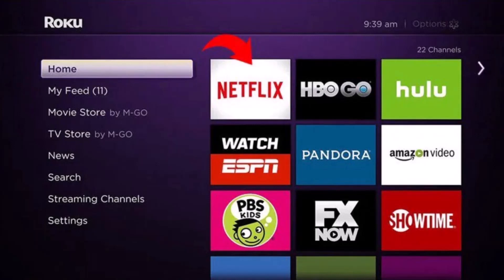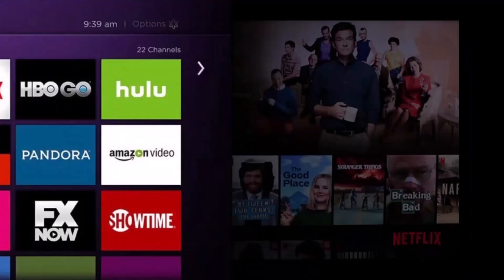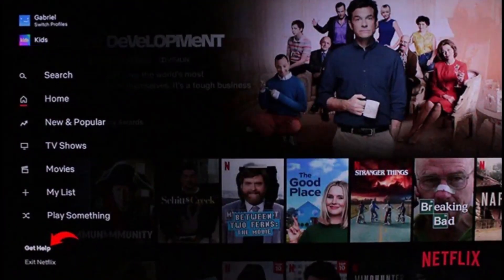To log out of Netflix on your Roku, open up Roku and then open the Netflix application. Once you open the Netflix app on your Roku, at the bottom left of the screen you'll find the 'Get Help' section, so make sure to go to the 'Get Help' section.